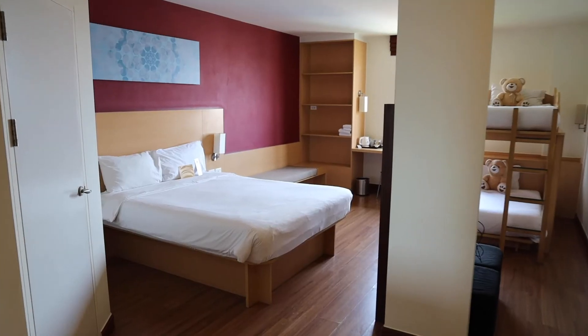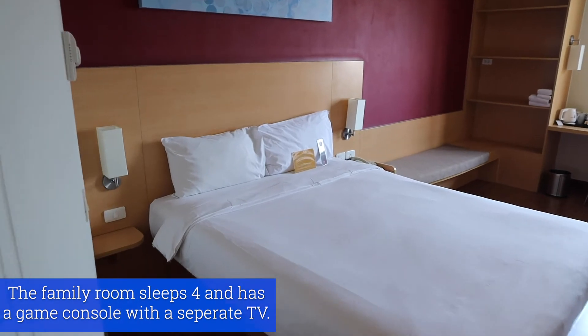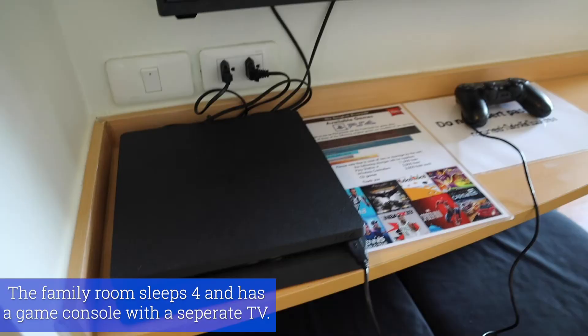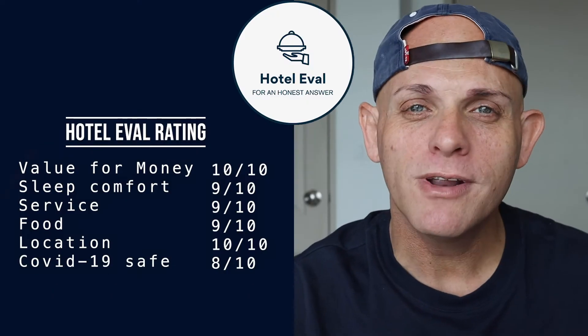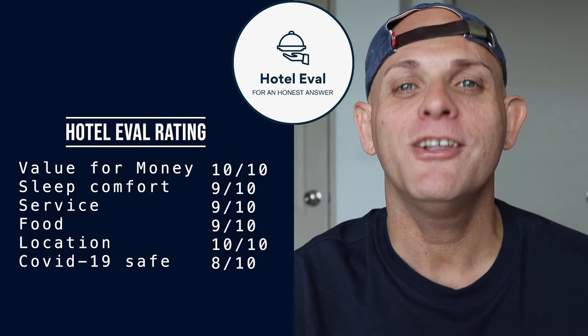For interest's sake, there's also a family room which is apparently 10 square meters bigger than the standard room I'm in. There's a game console, although the bathroom is still exactly the same size and layout as the standard rooms. This hotel is definitely a very good option if you want to enjoy a bit of a resort feel, riverside, in the heart of Bangkok and on a budget.